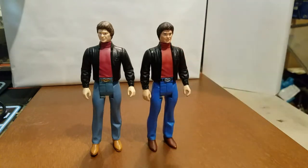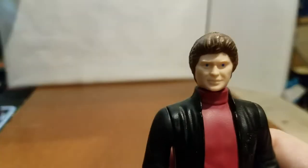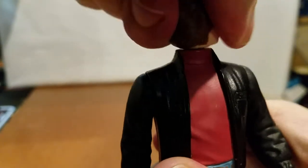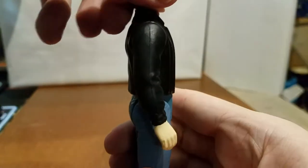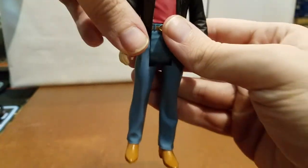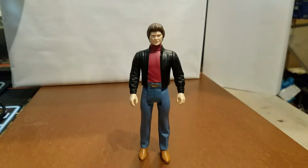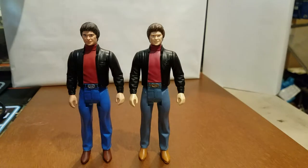The articulation on these guys is the same. The head does a 360, the arms do a 360, and the leg goes up and down. Each of the limbs has the same articulation. These were figures produced in 1983, so their articulation is very limited.